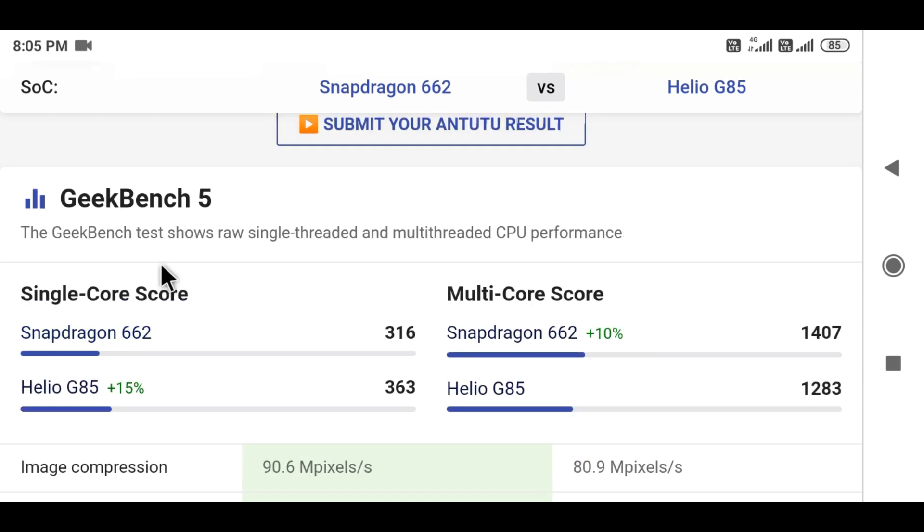For Geekbench single-core scores, Snapdragon 662 scores 316 and Helio G85 scores 363. If you want 15% better performance, you can go with the Helio G85.